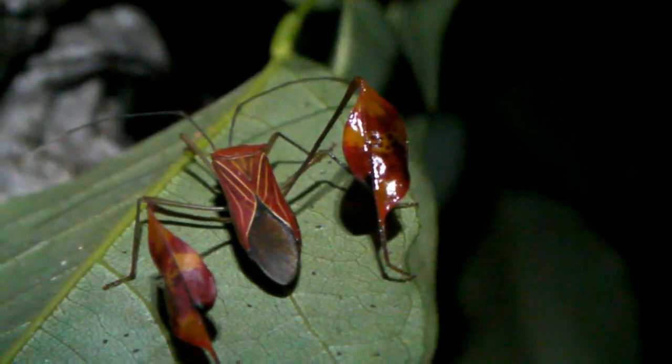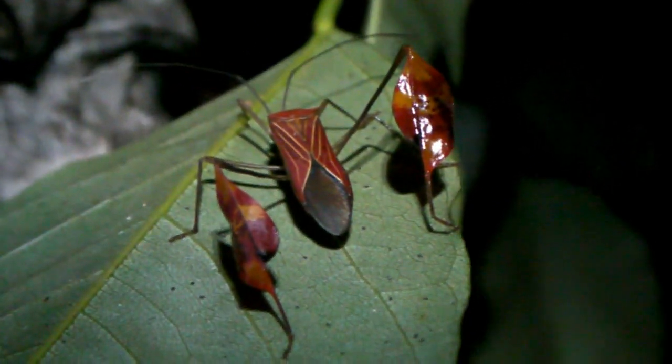Leaf-footed bugs, family Coreidae, are uncommon visitors to the garden. This is the flag-footed bug, Anisocelis flavolineata.